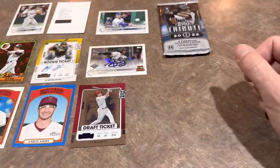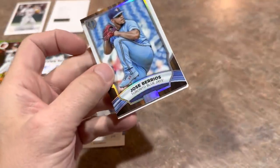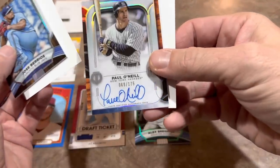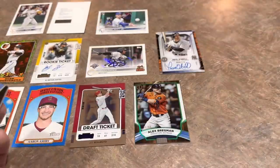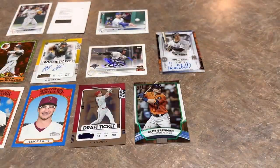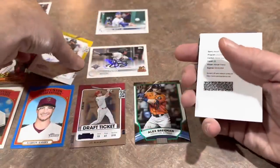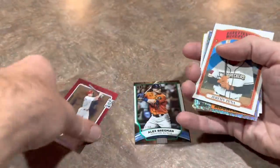We're down to our last pack in the Awesome Box — the Tribute pack — which should give us a hit. There's José Barrios and the hit: Alex Bregman numbered out of 99, another numbered card. And the big hit is a Paul O'Neill relic/auto numbered out of 175 — very nice! So the lineup from the Awesome Box: four autographs, way better than expected. Paul O'Neill is in the Yankees Hall of Fame with his number retired in Monument Park.